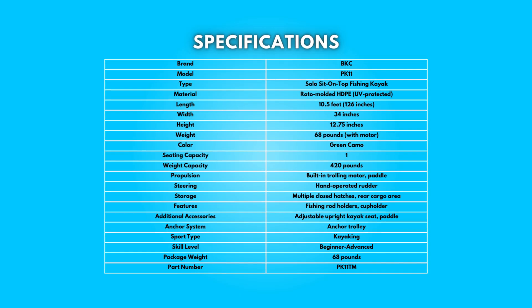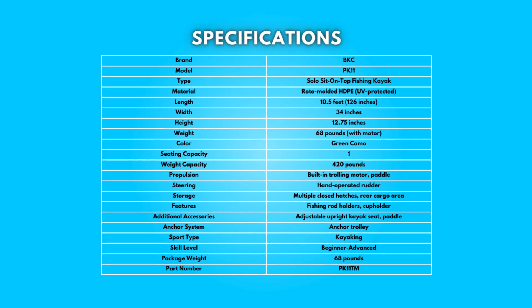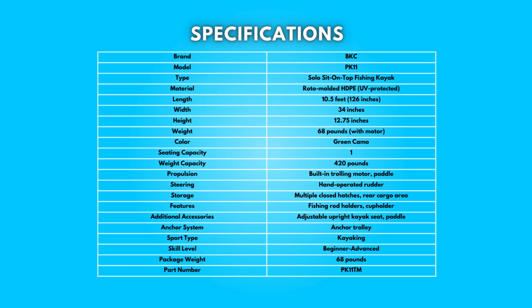Specifications: take a moment to look at the specifications. Pause if you'd like to read them thoroughly.